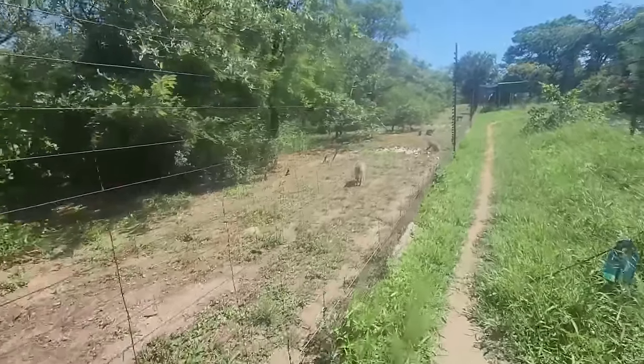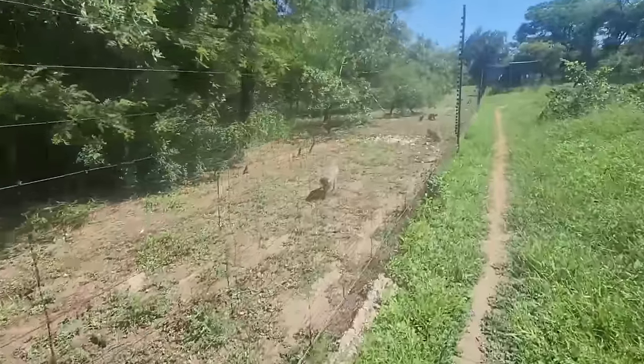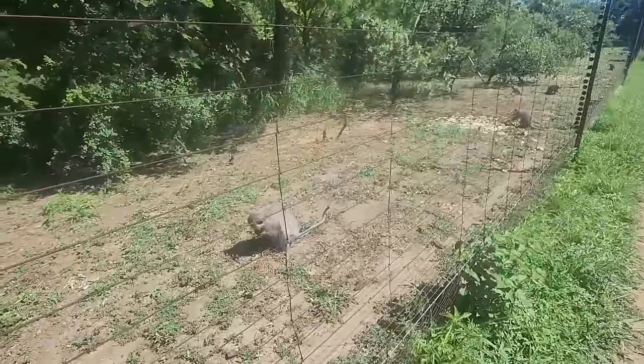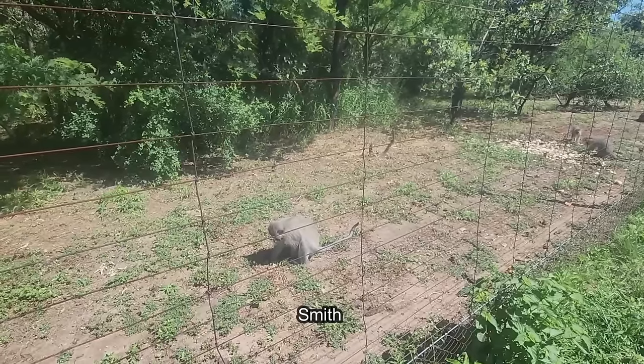Some happy monkeys at Coco this morning during monitoring. Grass is being cut ready for release for Atlas, Ricardo, Samba and Yoda.